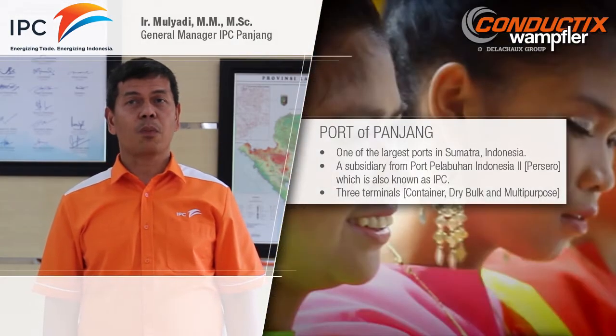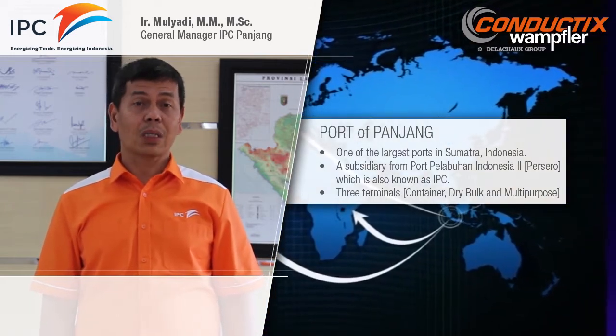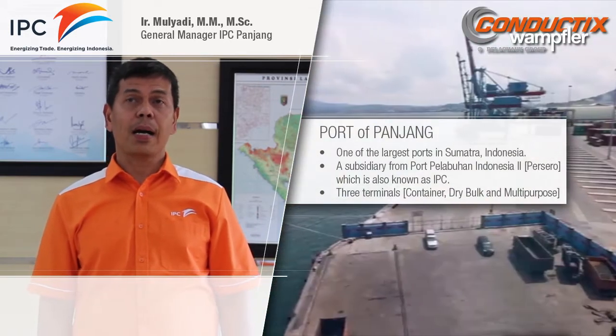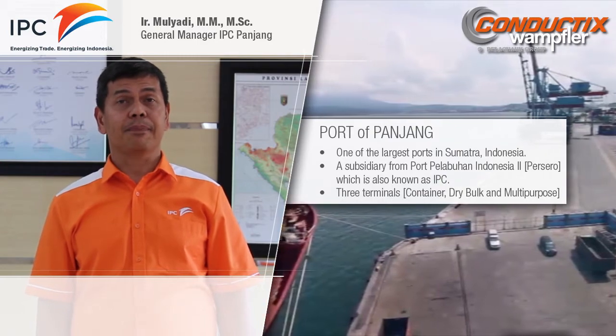Panjang Port is one of the biggest ports in Sumatra, Indonesia, located in Lampung Province. Panjang Port is one of the subsidiaries of PT Pelabuhan Indonesia 2, which is known as IPC or Pelindo 2.